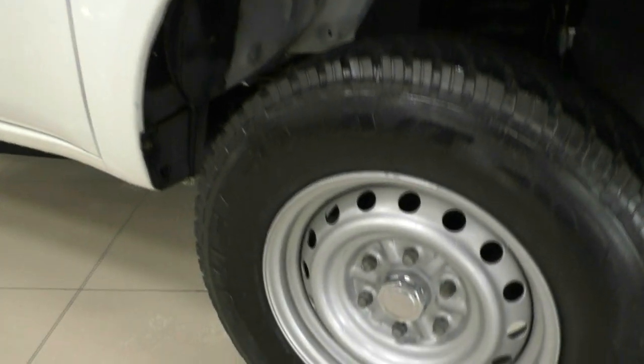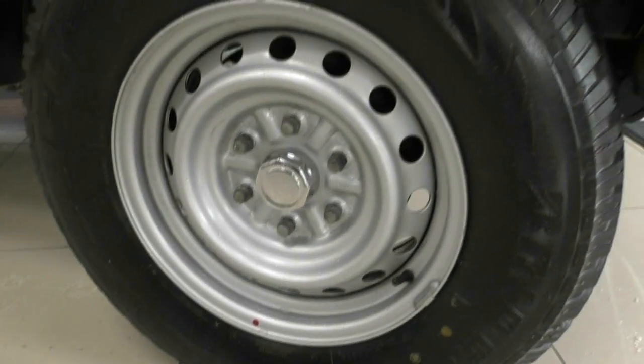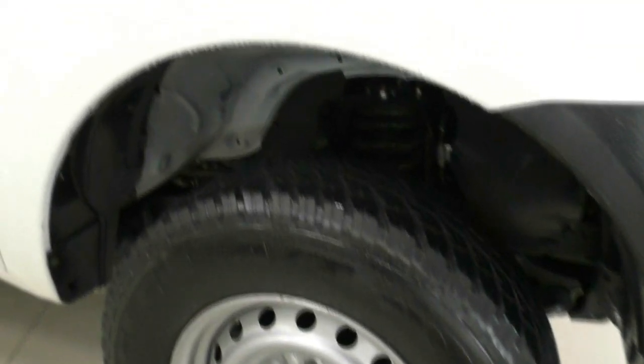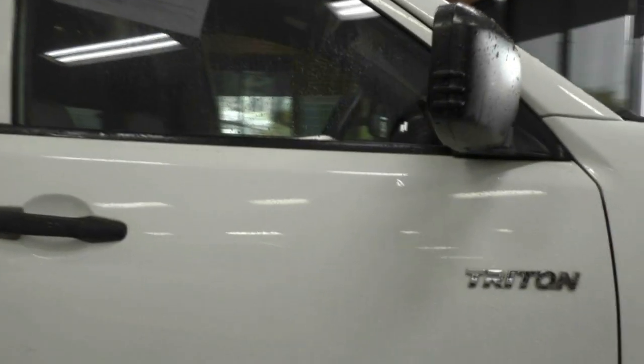The first steel wheel is completely unmarked with plenty of tread left in the tire. The benefit of steel wheels is that they are a cheaper wheel and more suitable for a rugged work environment.